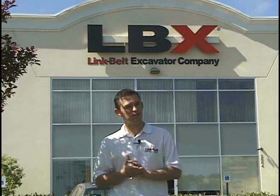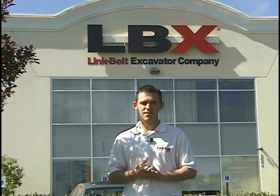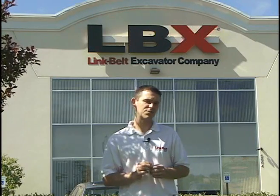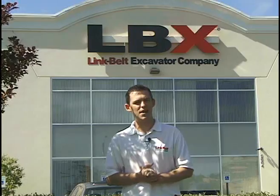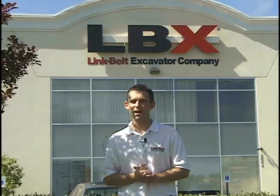Hi, my name is Chris Wise and welcome to this edition of Words from the Wise. Today I'm going to share with you some top features of our X2 series of excavators that make them some of the most fuel-efficient machines out in the dirt today. So sit back and relax, because here we go.